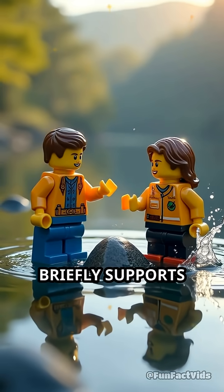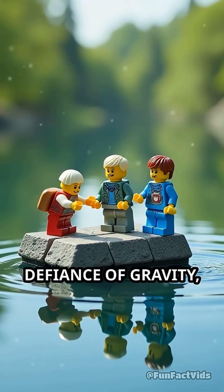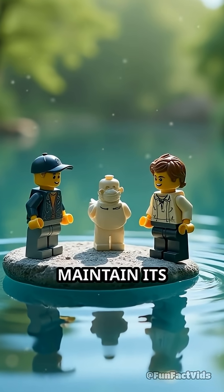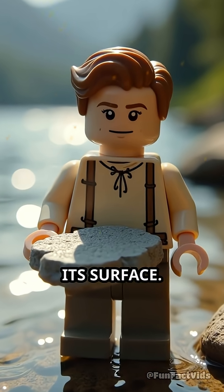This pressure briefly supports the stone, allowing it to bounce off the surface rather than plunge in. Each skip is a tiny defiance of gravity, as the stone's speed, angle, and spin combine to maintain its momentum. The smoother and flatter the stone, the better, since it distributes the force of impact more evenly across its surface.